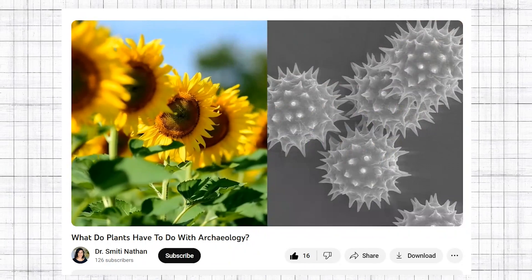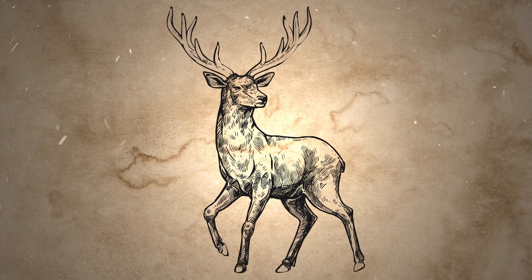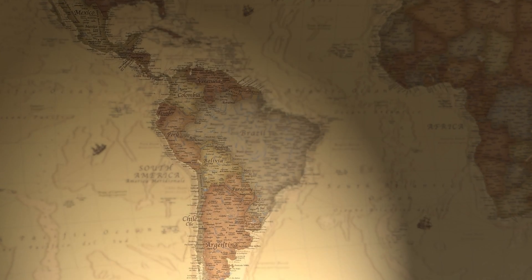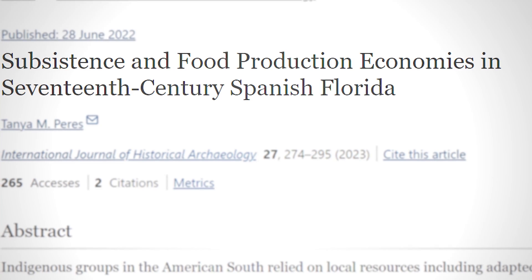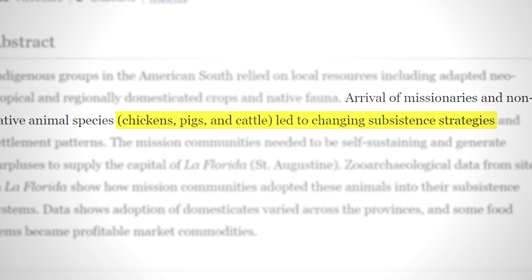In some cases, animal bones can tell us about food traditions and how they change over time. As you may remember from a past video on what plants have to do with archaeology, food and culture are super closely linked. In 15th century Florida, indigenous communities like the Guaul mostly ate wild animals like deer, turkey, and fish. When the Spanish colonized the region in the 16th and 17th centuries, they brought domesticated animals like pigs, chicken, and cattle. Archaeologists working in St. Augustine found that over the course of the 1600s and 1700s, native folks in this area slowly incorporated these introduced species into their diet. Food and diet, including the consumption of certain animals, can tell us a lot about people's social and ethnic identities in the past.